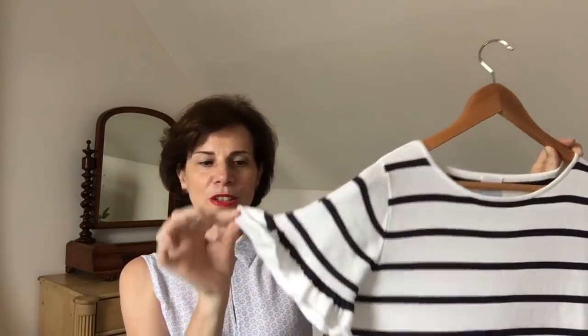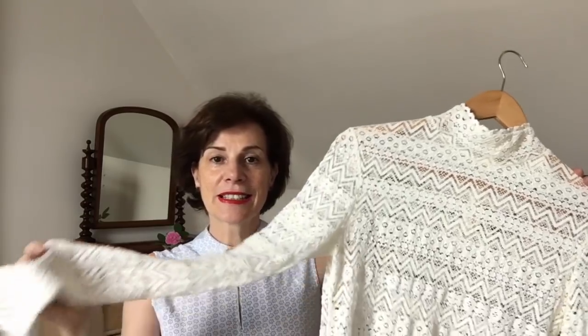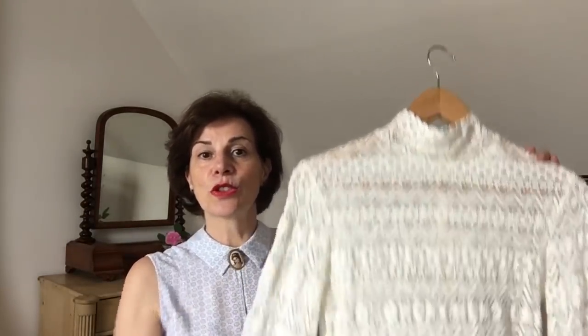Next, a striped sweater with short sleeves and a little frill element — that would go nicely with jeans. And what about this beautiful, sexy lace top? It's really stylish and chic, a little bit long, and you can wear it tucked in or untucked. You could choose to wear a nude or flesh-colored camisole underneath — it would look really beautiful.